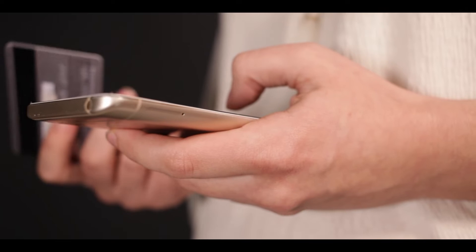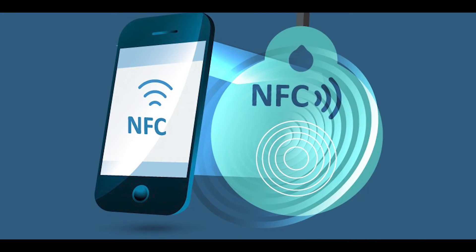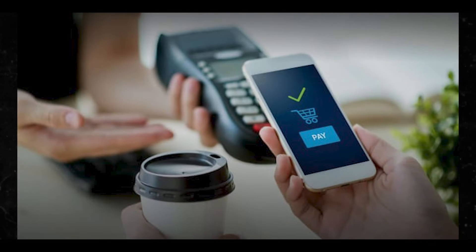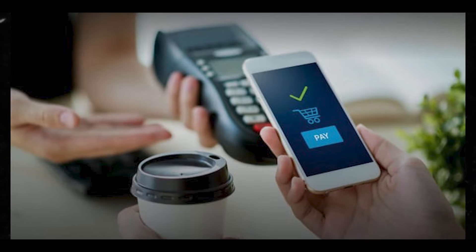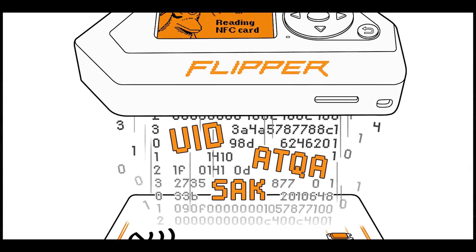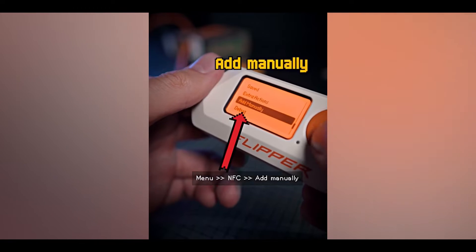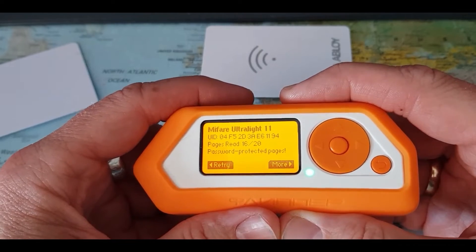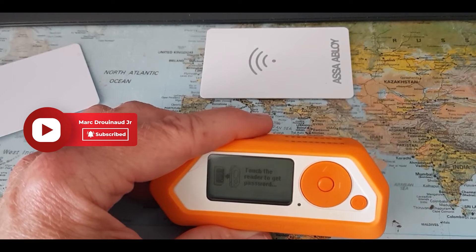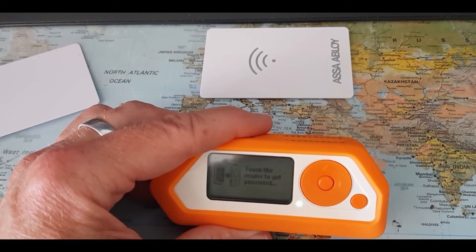Let's talk about the reading procedure of the Flipper Zero. The reading process is automatic and doesn't require any manual configuration by the user. To read and save NFC card data, go to the main menu, then go to NFC, press Read, and then hold the card near your Flipper Zero's back. You cannot move the card while reading — you have to stay still.